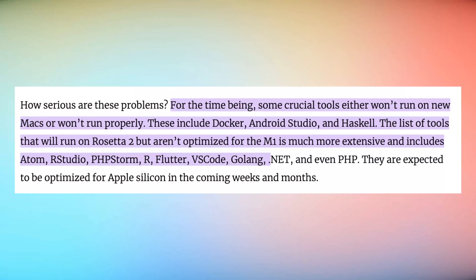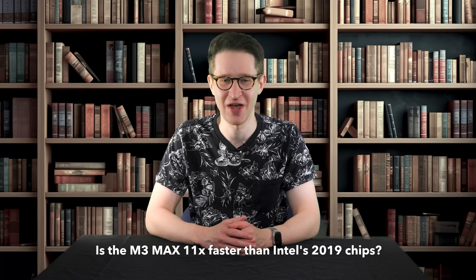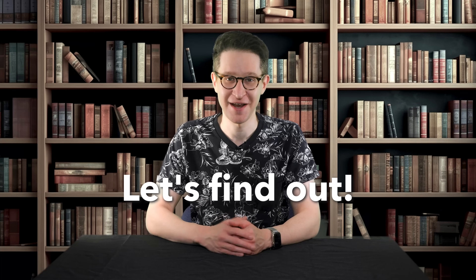I'm hoping this video will be useful for anyone making the leap from an Intel Mac to an Apple Silicon Mac. Back when I tested the M1, aside from its RAM issue, there were a ton of application compatibility issues that made using it almost impossible. So how is the application ecosystem today? Did I run into any speed bumps? Is the M3 Max chip really 11 times faster than the last Intel processors, as Apple loves to claim? Let's find out.